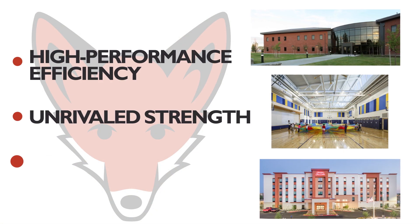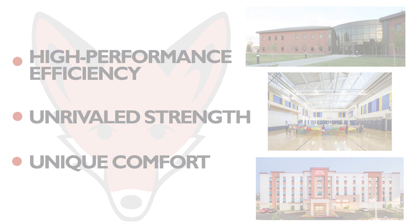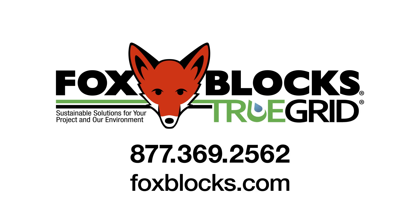Using FOXBLOX in your new construction today will deliver for the lifetime of your structure. To learn more about how FOXBLOX can help your project surpass expectations, give us a call or check us out at FOXBLOX.com.